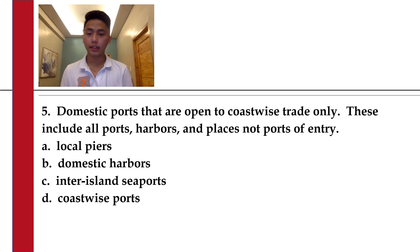Number 15. Domestic ports that are open to coastwise trade only. This includes all ports, harbors, and places not ports of entry. A. Local piers. B. Domestic harbors. C. Inter-island seaports. Or D. Coastwise ports.